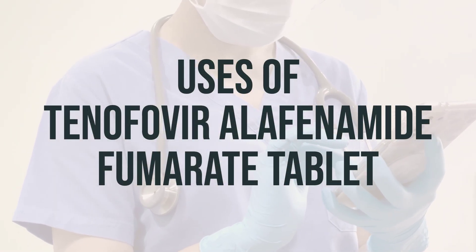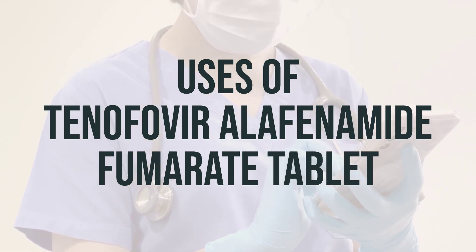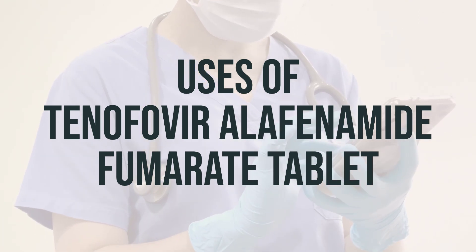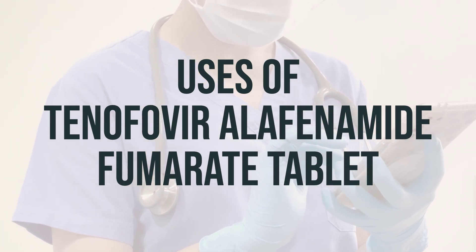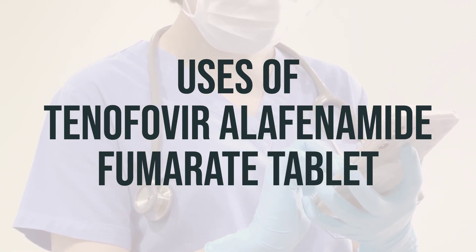Tenofovir alafenamide is a medication used to treat chronic hepatitis B infection, which is a viral infection of the liver. It works by stopping or slowing the growth of the virus. If left untreated, chronic hepatitis B infection can lead to serious liver damage, such as cirrhosis, and even liver cancer.